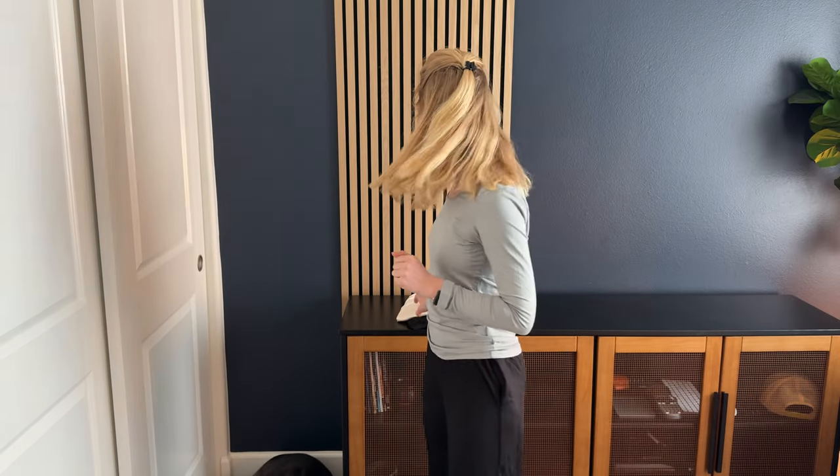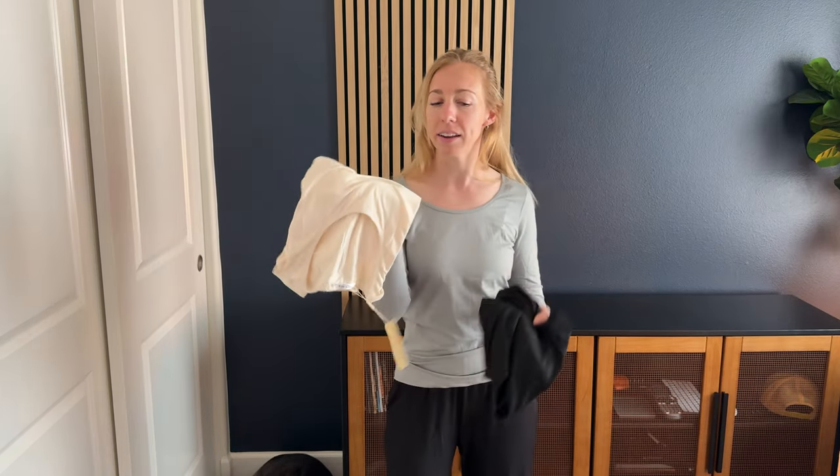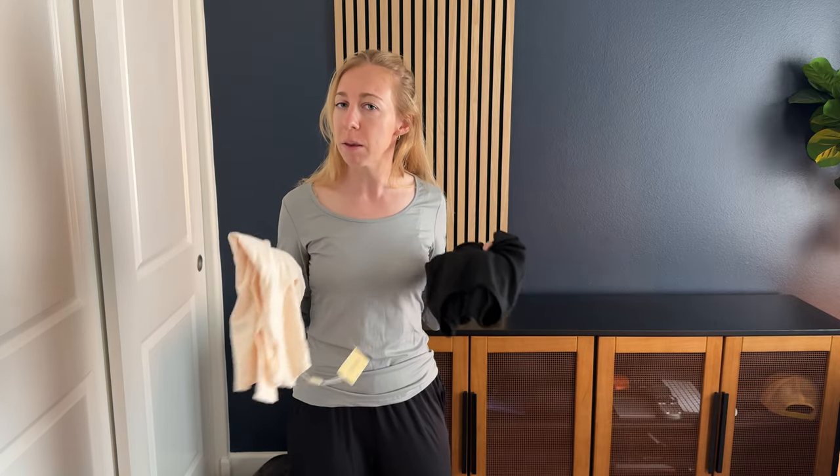It does have a really nice wide scoop neck, so it's not going to show underneath the sweater if you wear something on top of it — just a really comfortable option. It also came in a pack, so I got a white and a black as well, so I have all my staple colors.